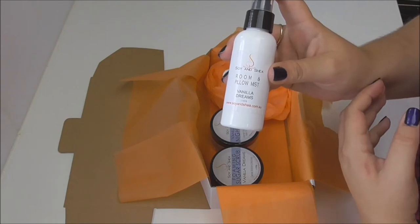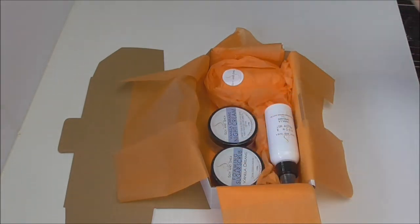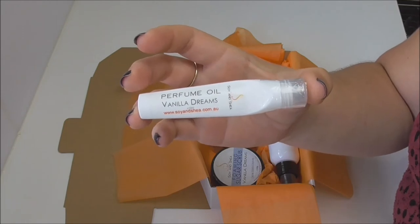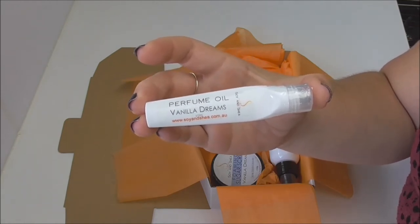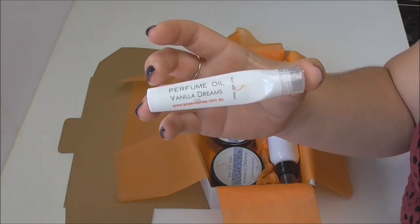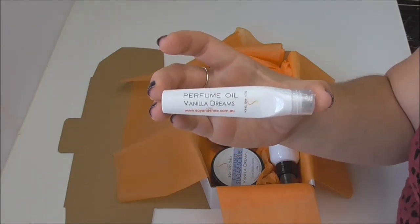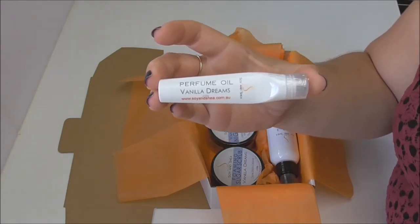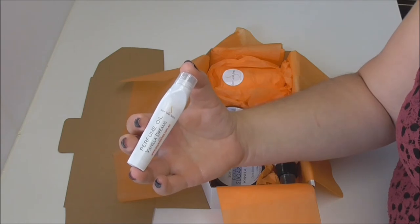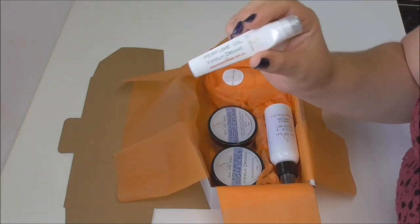Another new item about to be launched is the perfume oil, once again in Vanilla Dreams. This is great if you're in a stressful situation or traveling and just need that relaxing aroma about you. You apply perfume oils onto your pulse points — your wrists, behind your ears, inside your elbows, behind your knees — anywhere you can feel your heartbeat, which helps warm the fragrance so you can smell the aromas around you. Keep in mind that perfume oils aren't like store-bought perfumes with alcohol, so they may disappear a little quicker, but being oil-based rather than alcohol-based, they're not drying on the skin at all.